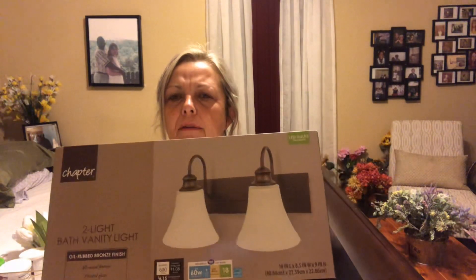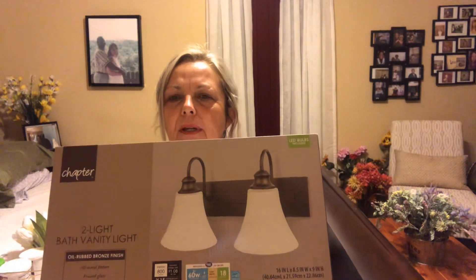Hey guys, it's Rita. I have a haul for you today — some Walmart and Dollar Tree. Starting with Walmart: at our other house that we need to sell, we need to change out the light fixtures in the bathroom. I don't know that this is going to be big enough, but I thought I'd give it a try. It was on clearance for nine dollars.